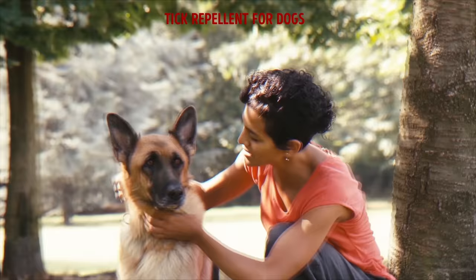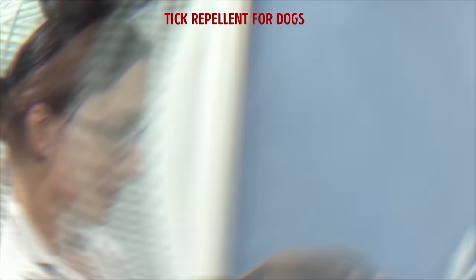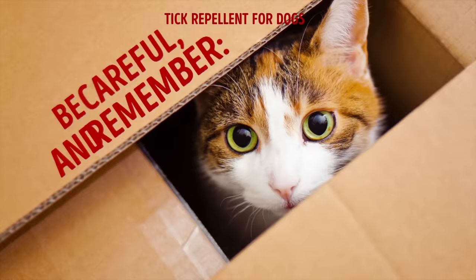Tick repellent for dogs: dogs are often targeted by ticks, so check your furry friend every time you return from a walk. To prepare an effective repellent, mix 20 drops of rose geranium and pennyroyal essential oil with 2 tablespoons of almond oil. Place a few drops on your dog or its collar before going outside. Be careful — do not use this on cats or pregnant animals.